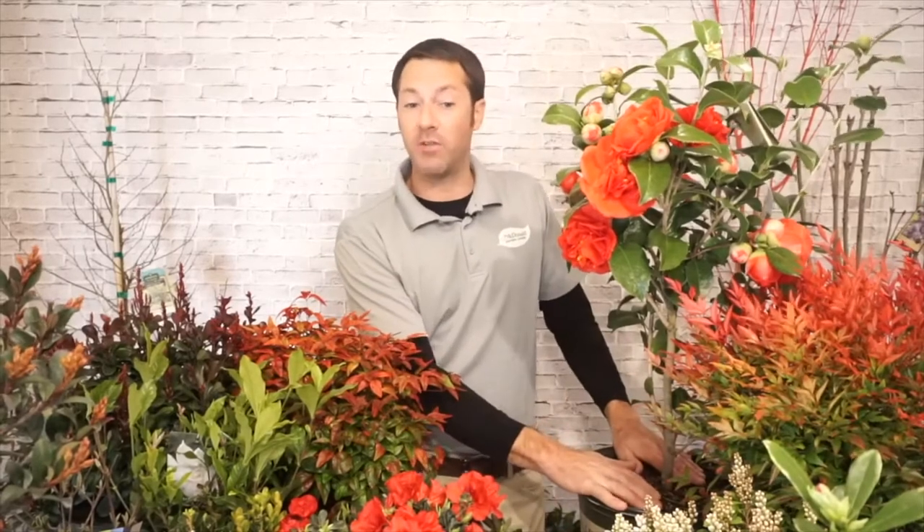Spring blooming camellias are what you're going to see right now, and all of our camellias are 40% off — it's a great deal. The fall bloomers are not blooming as much, but they're good plants. A key difference: spring blooming camellias really do best in a little bit of shade. I've seen some growing in full sun, but I really feel like they prefer shade — their natural habitat is underneath pine trees.